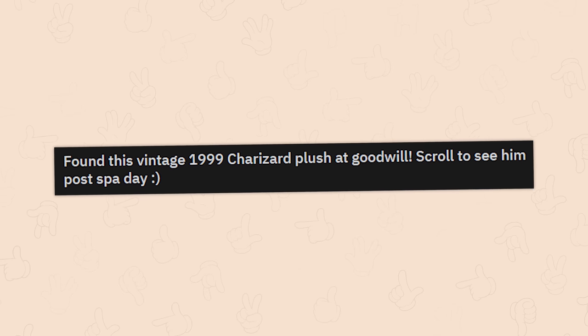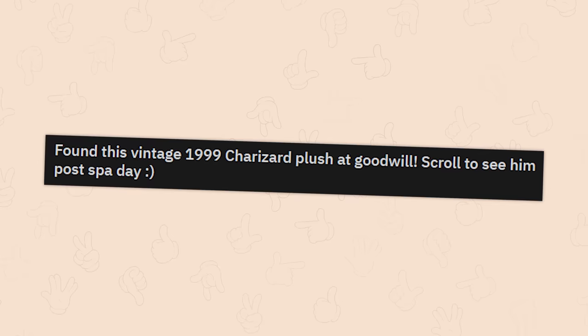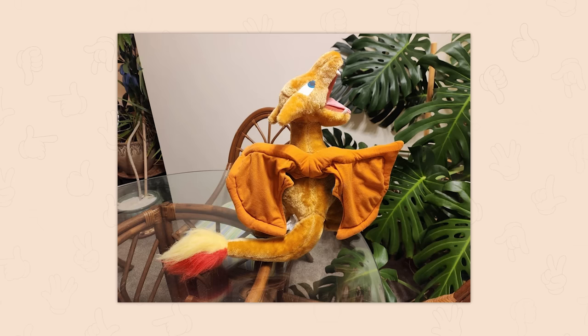Found this vintage 1999 Charizard plush at Goodwill — scroll to see him post spa day. Oh look at him, he's all flat! And oh, he's getting better — oh there we go. That's actually awesome, just beautiful.